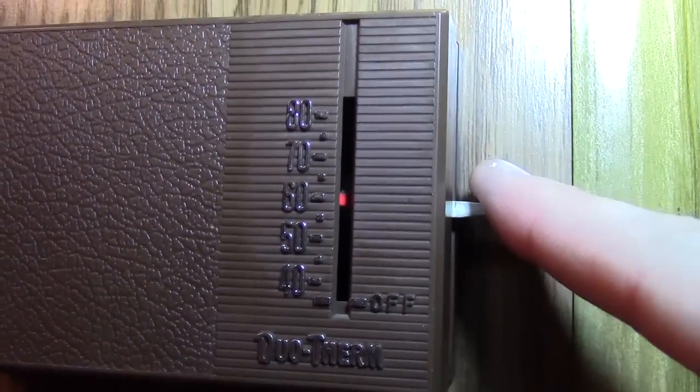Once the furnace reaches the desired temperature, or if you manually turn the knob to the off position, it sounds like nothing happened. What it actually does is shut off the gas — no more flame — but the fan is going to continue running for three or four minutes, and the air coming out will slowly get colder and colder. It's a system that cools down the whole furnace, like a safety precaution. Understand that turning it off doesn't mean it stops right away.